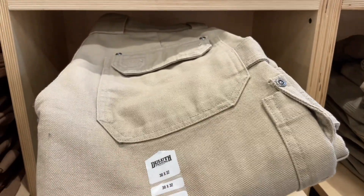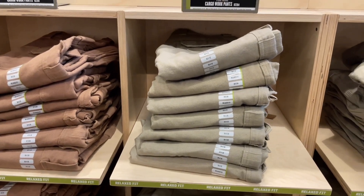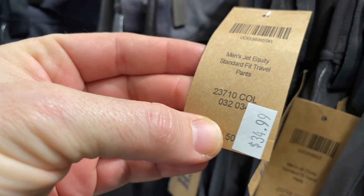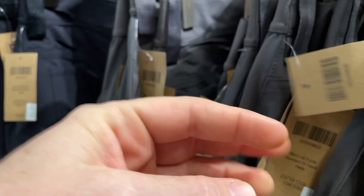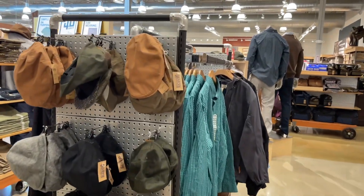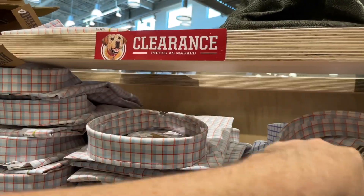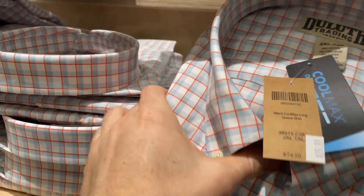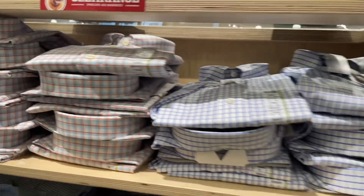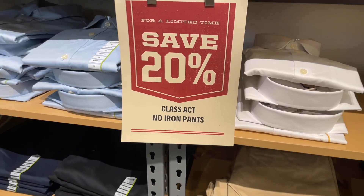I like the cargo work pants - I'll probably get these tan ones. You guys know I work out there in the dirt with rocks and boulders and on concrete. Normally $89.50, down to $34.99 - that is a good drop in price, over 50% off. Duluth's got some sales going on right now. Normally $74.50, now $29.99 on select items. And save 20% on Class Act no-iron pants - I ain't got time to iron!